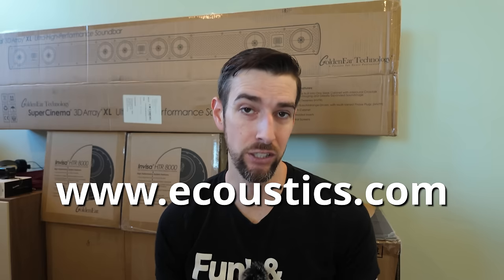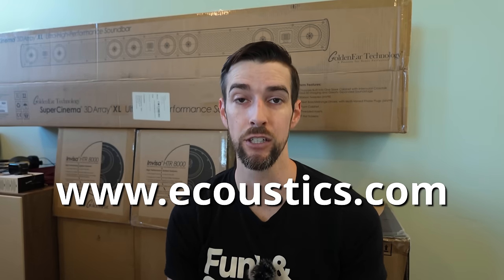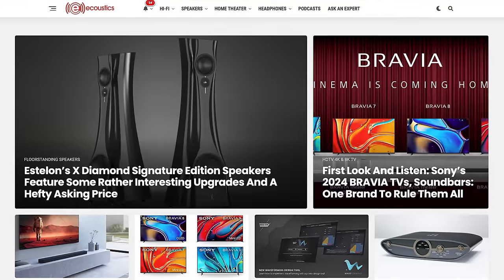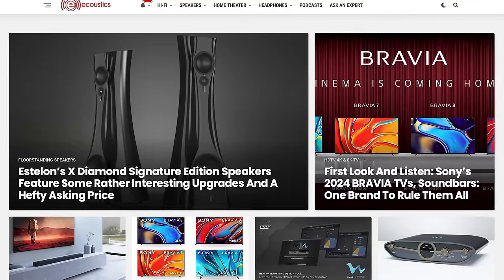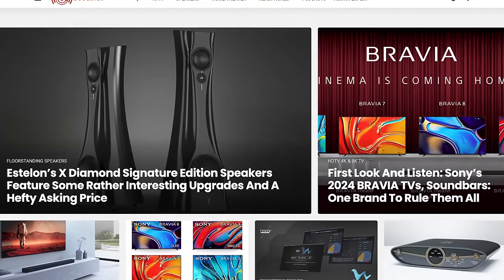Just a bit of housekeeping before we jump into the meat of this video. This is not sponsored at all, but it wouldn't have happened without my friends at Acoustics.com who helped facilitate the delivery of these products you're about to see. So for all things home audio, gadgets, computers, wearables, and emerging tech, head over to their website for all the latest news on your favorite brands and products.